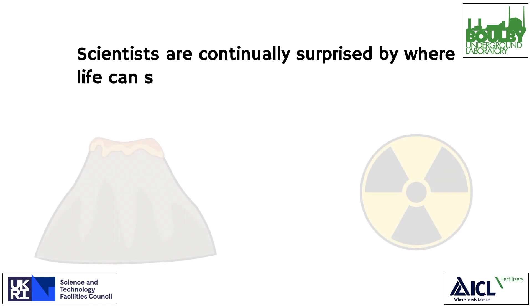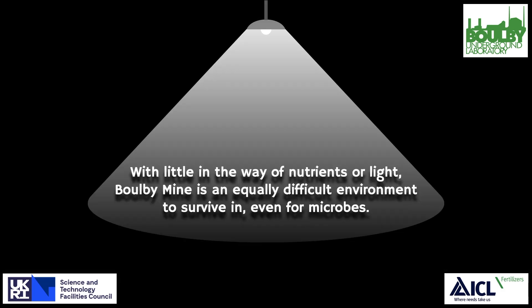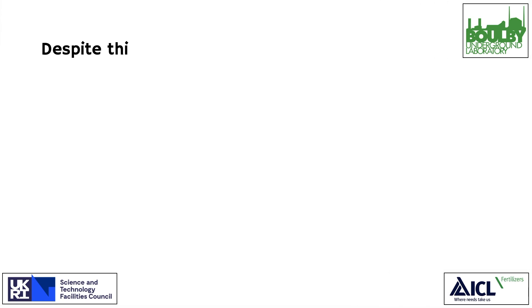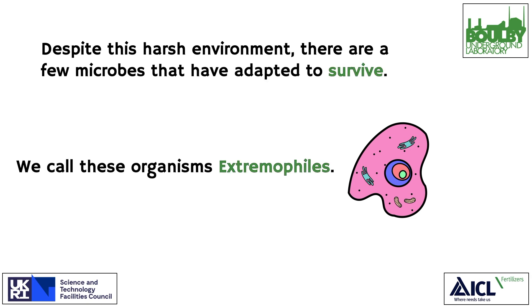Scientists are continually surprised by where life can survive and even thrive, from boiling volcanic springs to the interior of nuclear reactors. With little in the way of nutrients or light, Boulby Mine is an equally difficult environment to survive in, even for microbes. Despite this harsh environment, there are a few microbes that have adapted to survive. We call these organisms extremophiles.